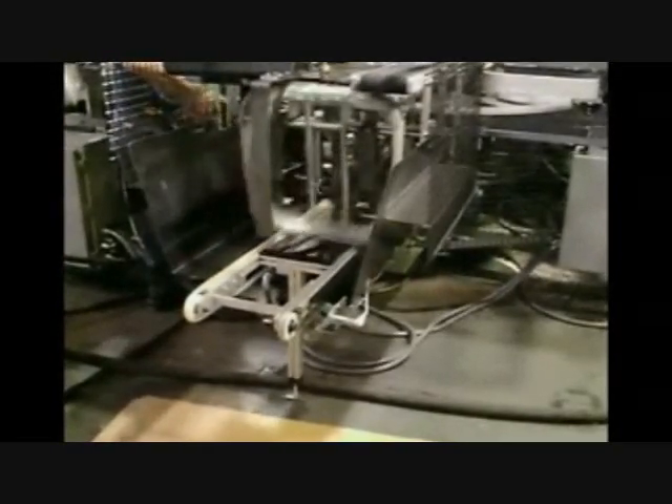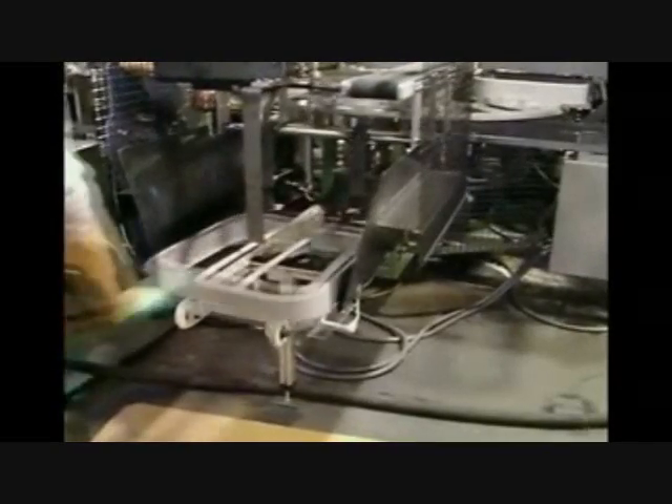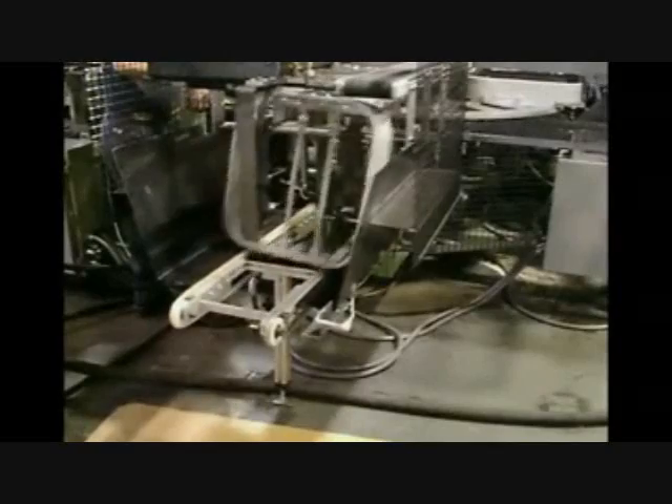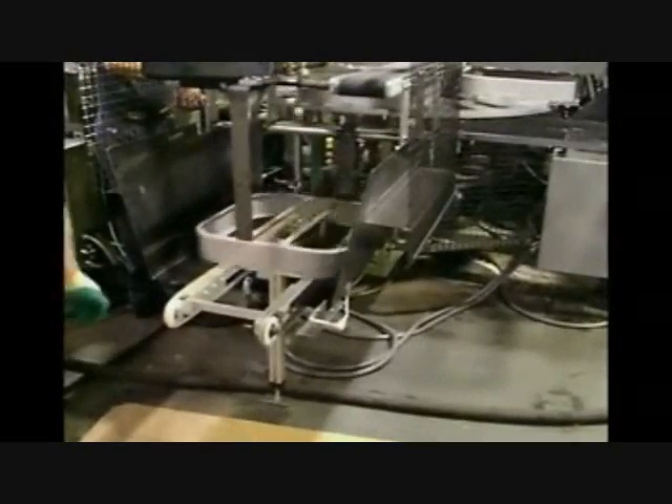After the fan housings are completed, they are transferred onto an exit conveyor designed to flip the part and feed it onto the customer's conveyor system. The parts are then fed directly to the assembly line and packaged on a just-in-time production schedule.